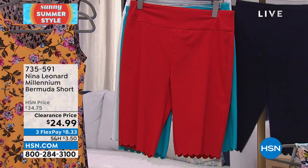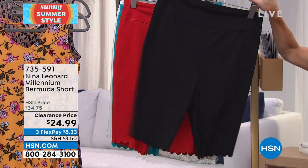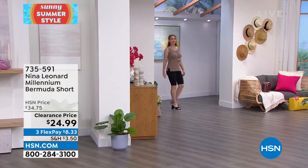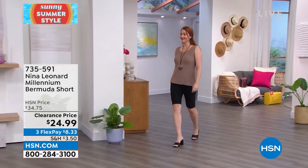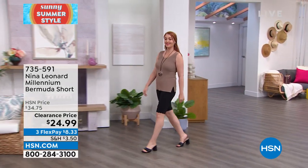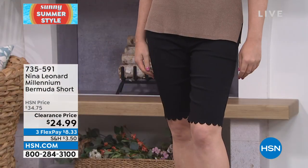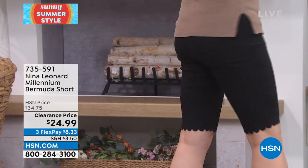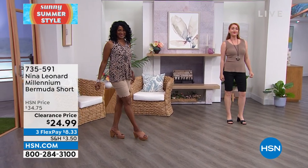We also have navy blue and black, available in extra small, extra large through 1X through size 3X. The inseam is approximately 11 and a half inches. This is done in a stretch rayon blend — 74% rayon, 22% nylon, 3% spandex — a wonderful blend with great weight to it. It looks and fits beautifully, and honestly even at $34.75 this fabric is what the big high-end designers use.